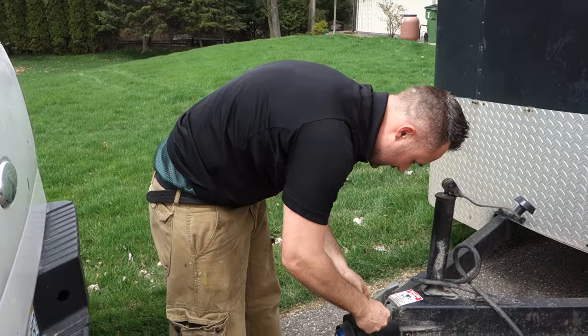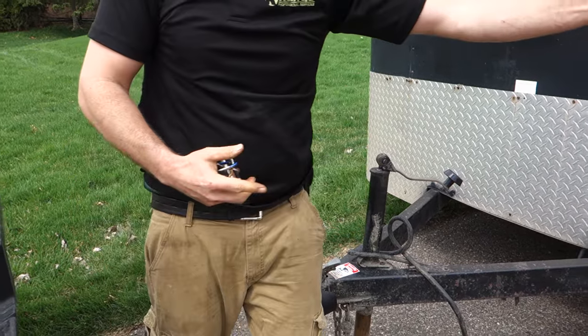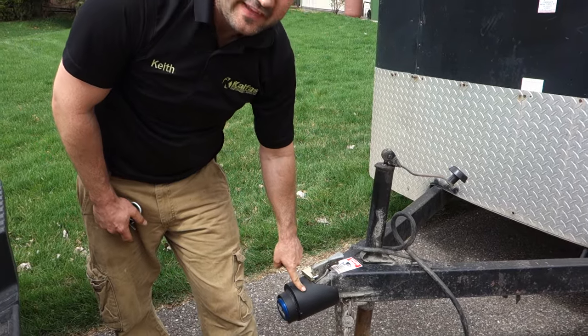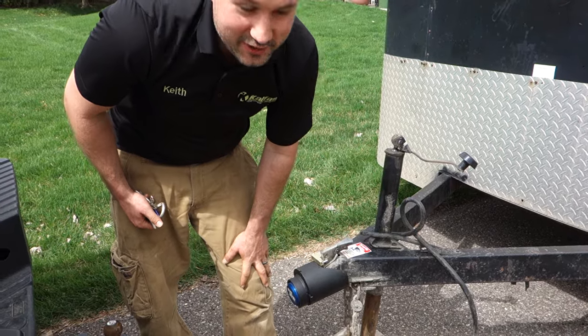I'm still going to put this hardened lock on as well, and I put a lock around the rim too. You can beat on that with a sledgehammer — I'm not going to beat on mine with the sledgehammer since it started jacking up my trailer — but I think it's badass.